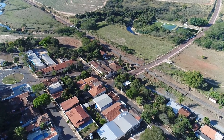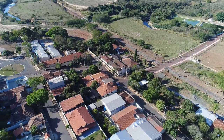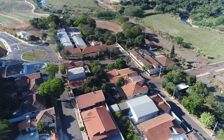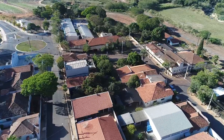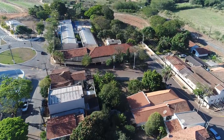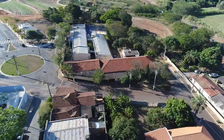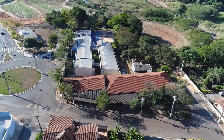É um bairro tranquilo, sossegadinho. Fiquei sabendo que aqui tem uma família, ou empresa, que faz facas — cutelaria, me parece que chama isso daí. Qualquer hora eu quero dar uma chegadinha, conhecer essa família, fazer amizade e, quem sabe, conseguir uma matéria para o canal. Agora estou passando sobre uma escola — também não tem movimento nenhum, por conta de tudo que está acontecendo.